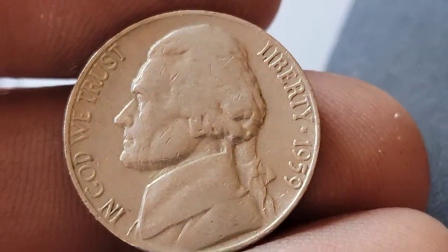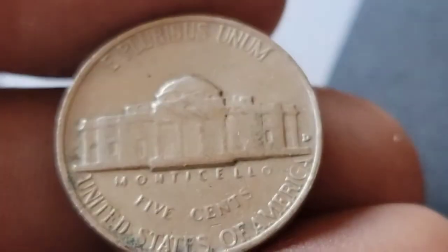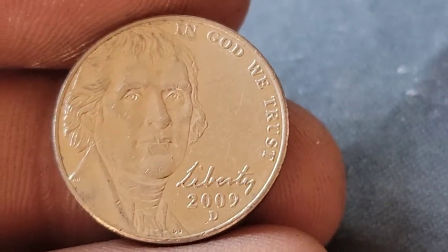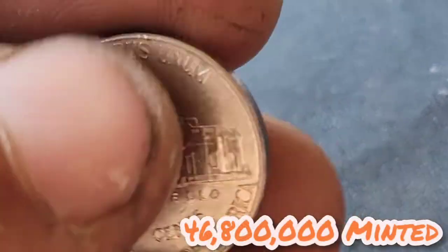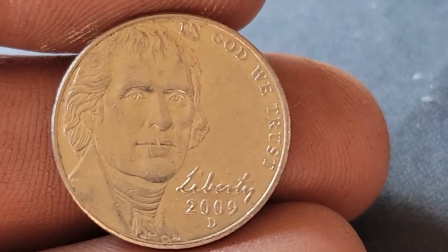Still on roll 12 and we've got another 1959 Denver — that's four overall. Still on roll 12 and we've got our first 2009 Denver. I always hold on to the 2009s — they are low mintages, and it's always good to get a Denver, especially being on the East Coast.